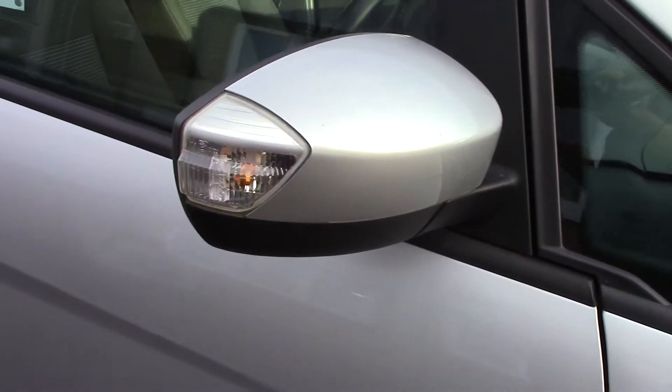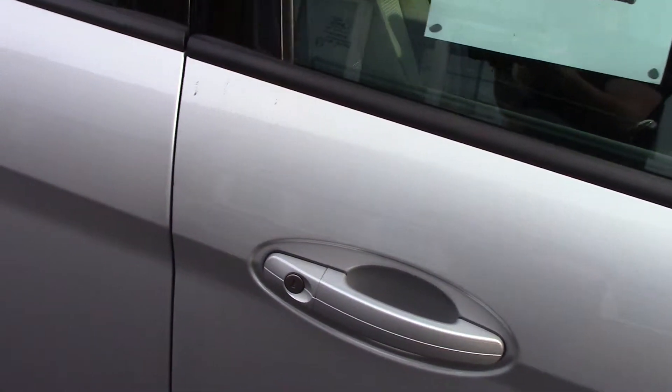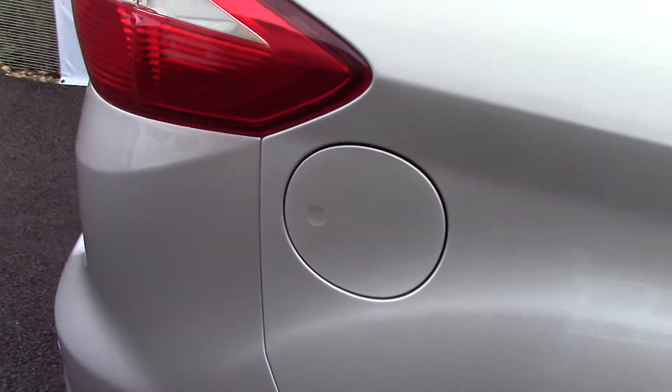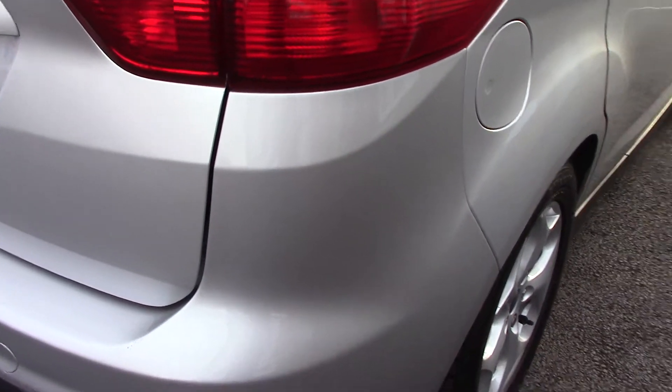This vehicle has done around 42,000 miles. It can achieve an average fuel consumption of 44 miles per gallon. It has an annual road tax of £145.